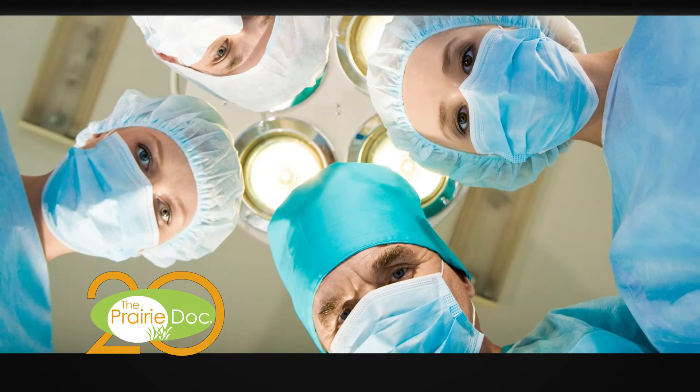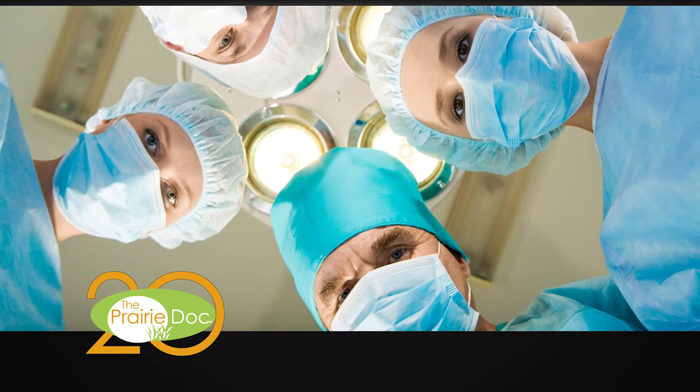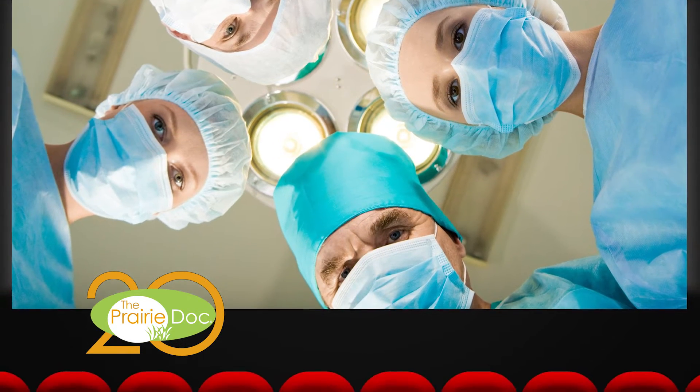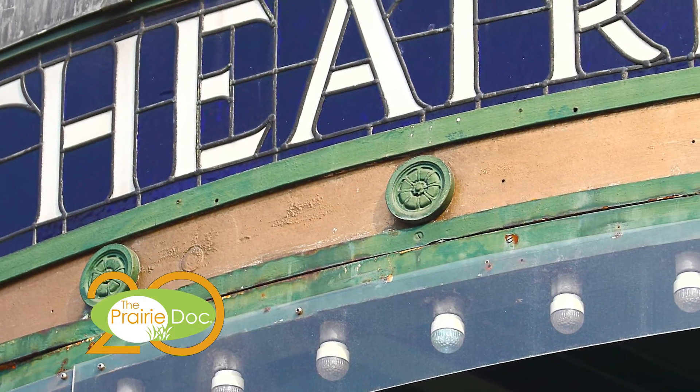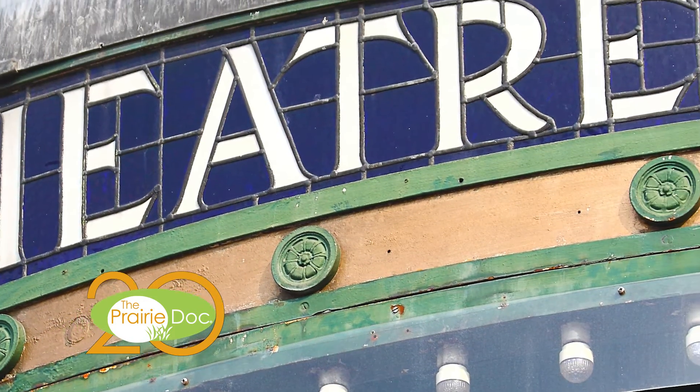In an actual hospital, patients are cared for by their doctors and nurses, along with a large supporting cast and crew. Many of these people on stage and behind the scenes rarely get their name in lights. I would like to introduce them now.